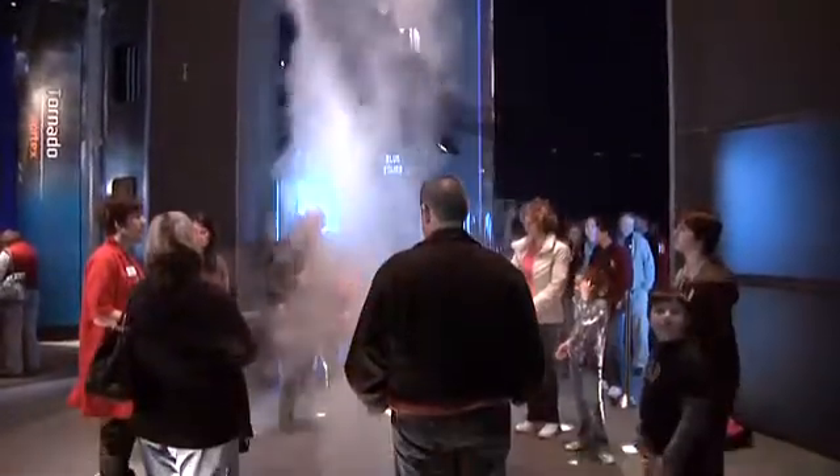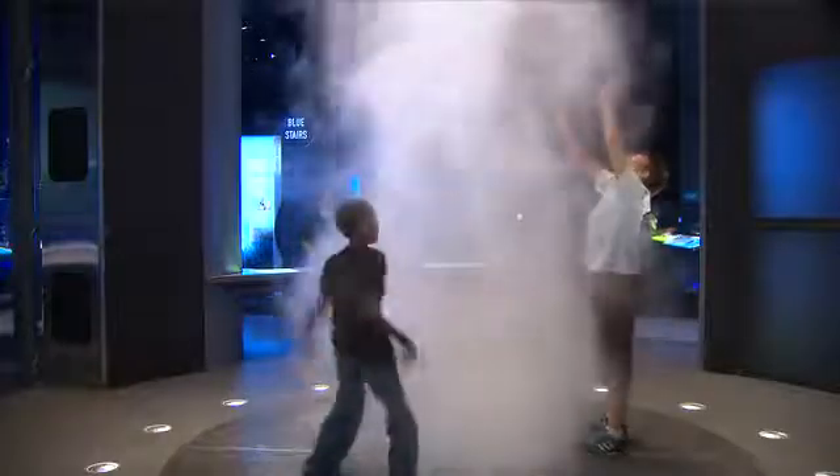This is the tornado. It's a 40-foot tall vortex of air. You can stand inside it and feel the wind rush past you. You can control the wind along the height and change the shape.